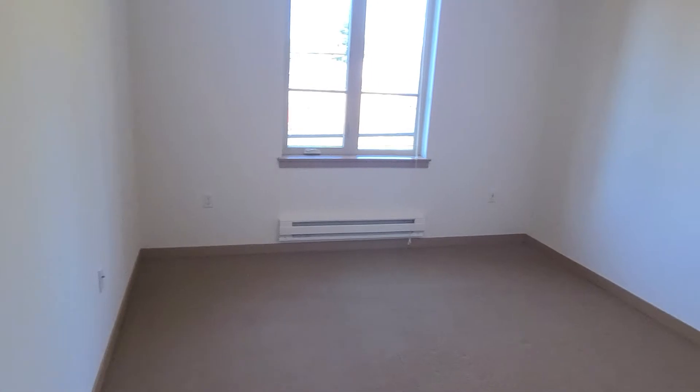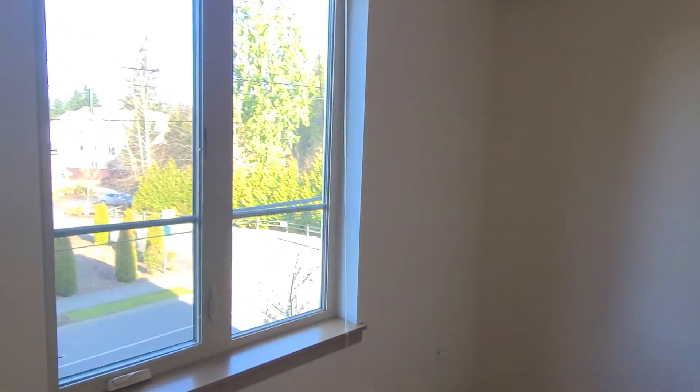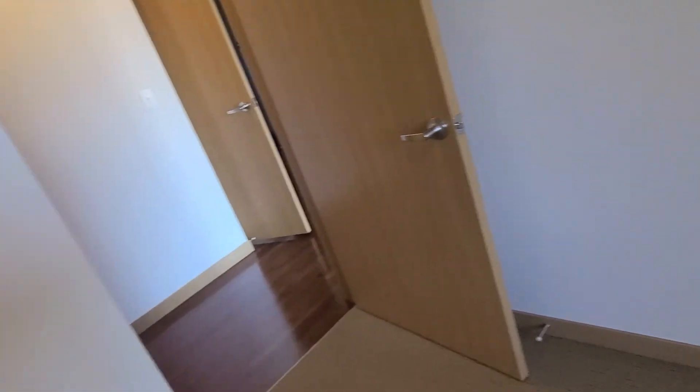Finally we have the bedroom. You've got a nice big window in here, a personal heater, plenty of room for all your things, and of course a sliding door closet. And of course there is cable hookup and outlets in the bedroom.